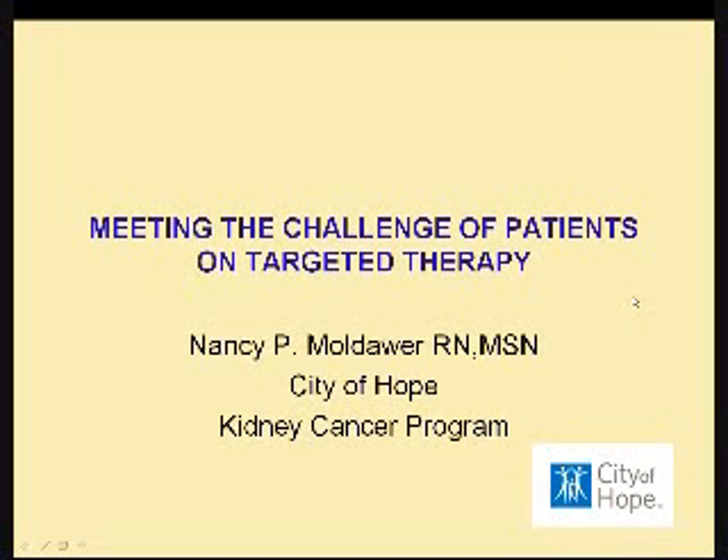I look forward to getting you the information that I know you came tonight to listen for. So with that introduction, I'll get started, and again, about 30 minutes of my slide presentation.